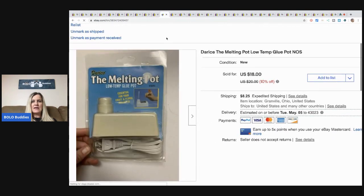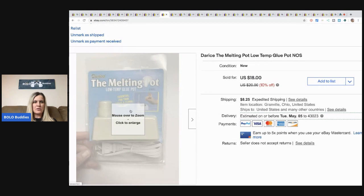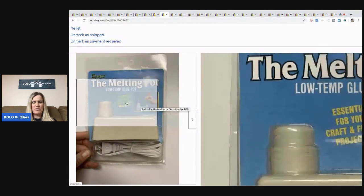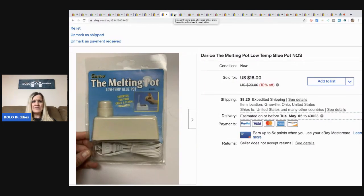The Melting Pot — this came with a lot of jewelry beads I purchased from a garage sale, so I probably have 25 cents in it. It sold for full asking price at $18 plus shipping. It's a melting pot where you put the glue in and it melts — the glue stick goes down into a hole. I'd never seen anything like it, but it's a pretty cool idea.